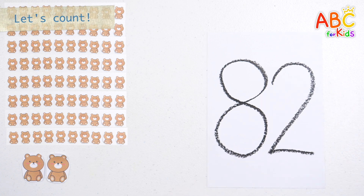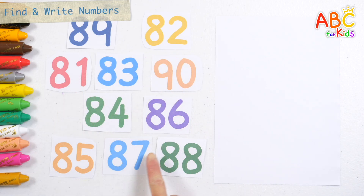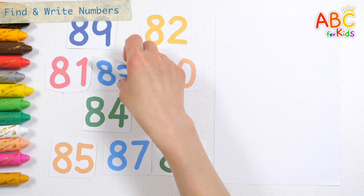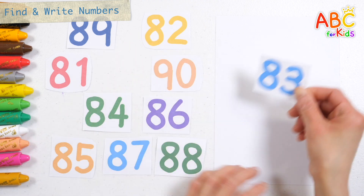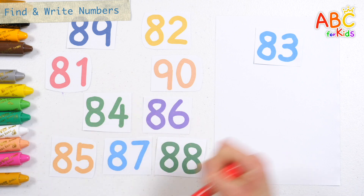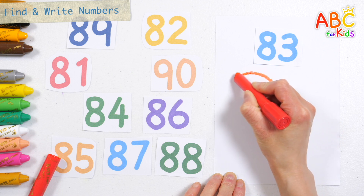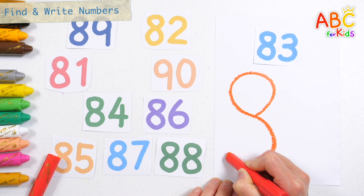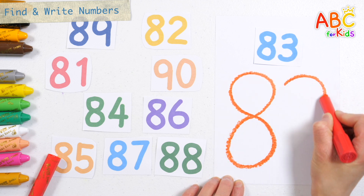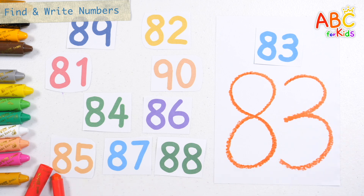Great job! Let's find eighty-three among the numbers on the left. Eighty-three! Let's write a large number on the right. Eighty-three! Very good!